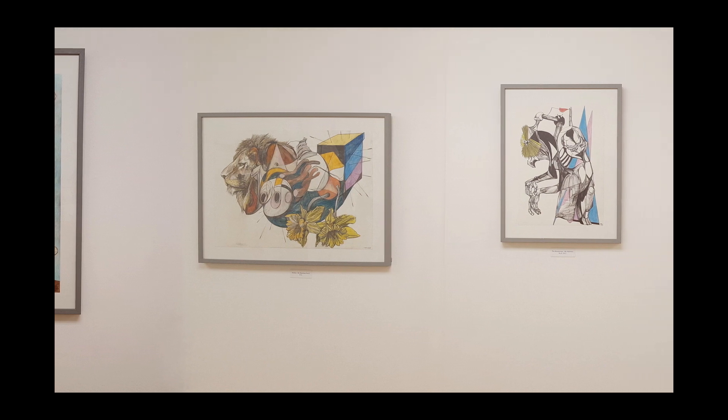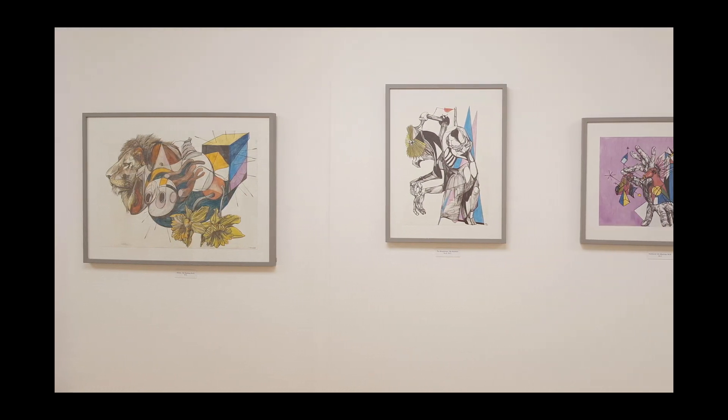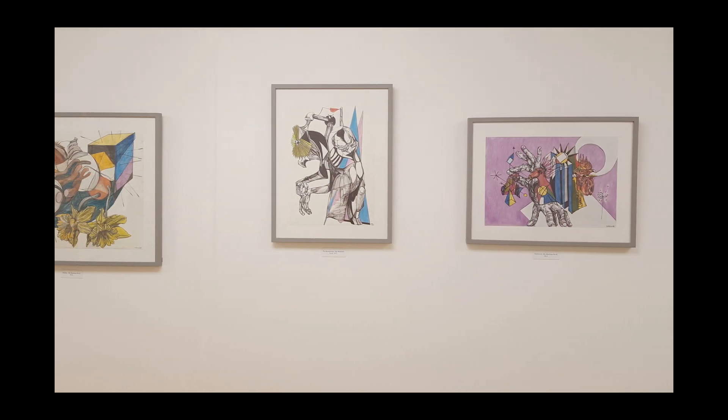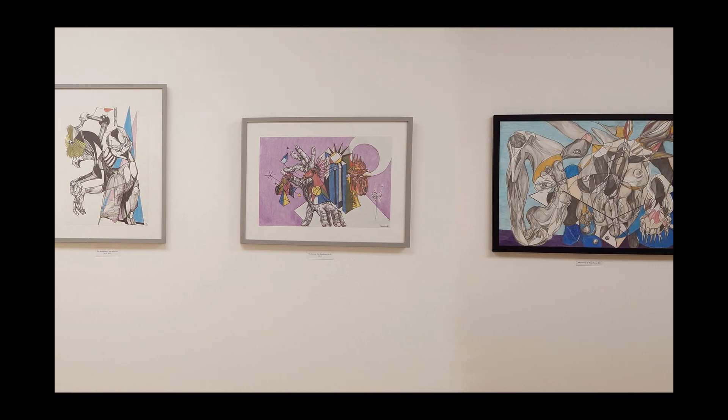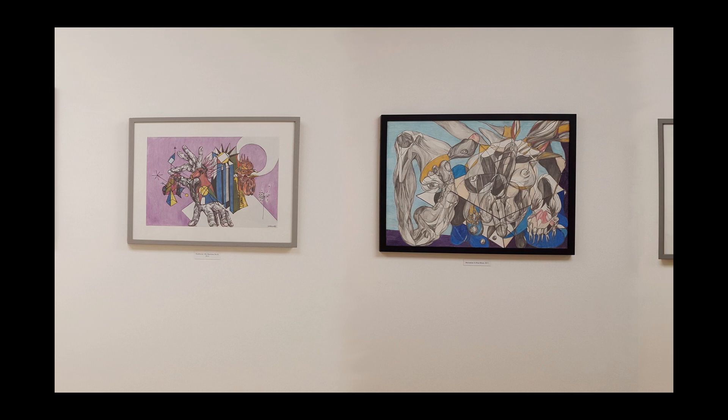On the short wall of the gallery, we displayed a number of Iona's 'My Machines' series. These were smaller coloured pencil drawings.